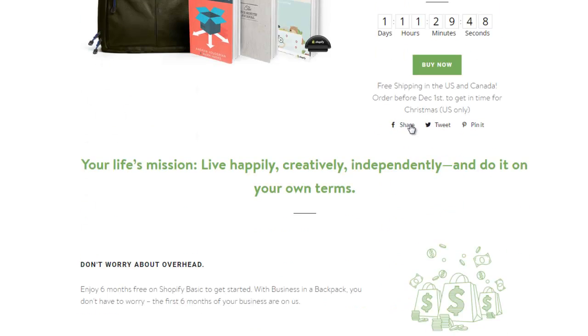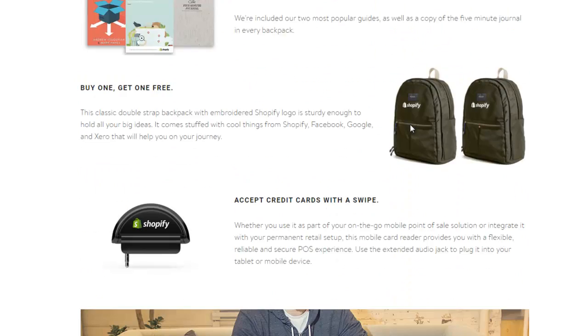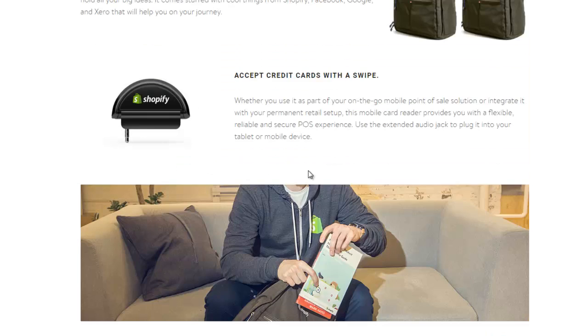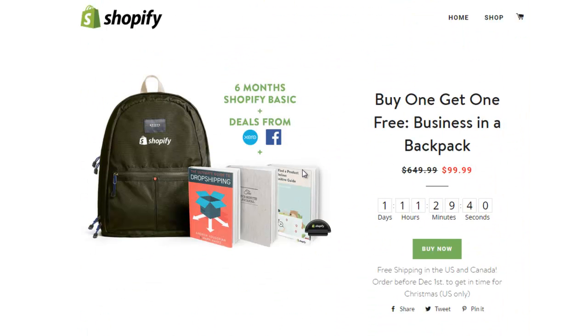Buy one, get one free - people love deals. Yesterday I saw they showed some buzz where it actually showed how many people were buying it, from different states and buying a package. That shows you social proof that it actually works and people are actually getting a buzz about it.